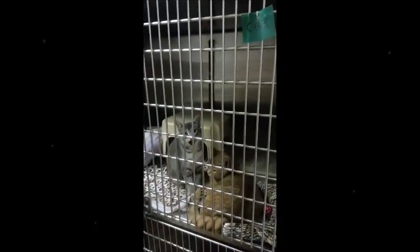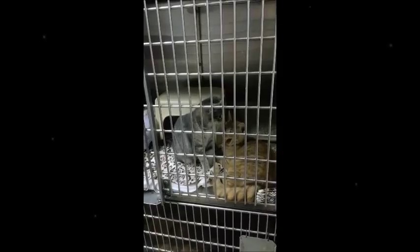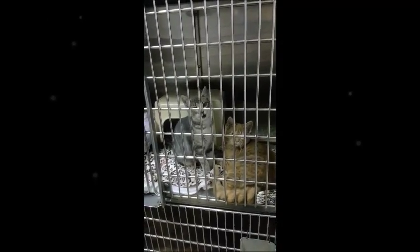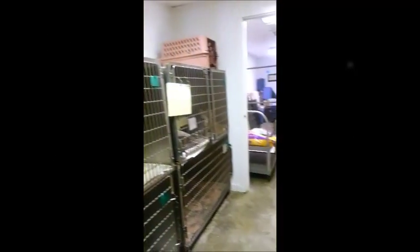This is our cat quarantine room where our new kitties, or kitties that are recovering from surgery, hang out for a few days. This is Nemo and Dory — they've been with us for a little while, and tomorrow they're going to go to a local vet where they're going to get to hang out and see people there to get adopted. We have several kennels in here and during the day we keep classical music playing for them.